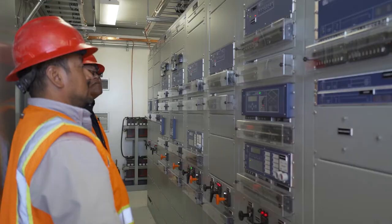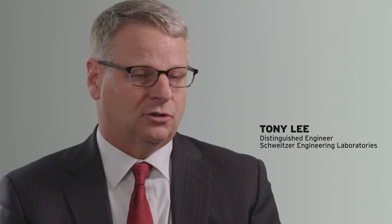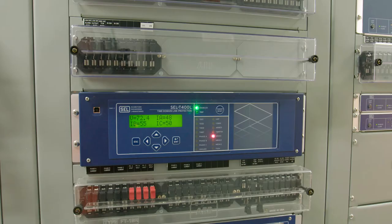I had heard about the Schweitzer products from when I was coming up in the industry, and I've always known them to be a reputable product. They were having trouble on this one transmission line — a lot of faults. They wanted two things: something really simple, and a good fault locator.